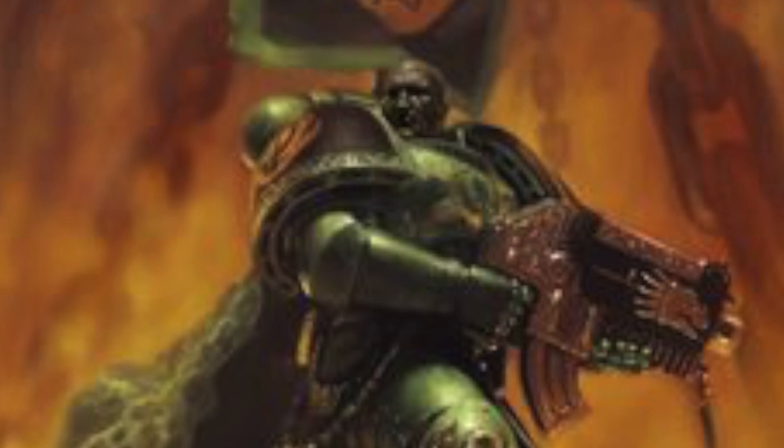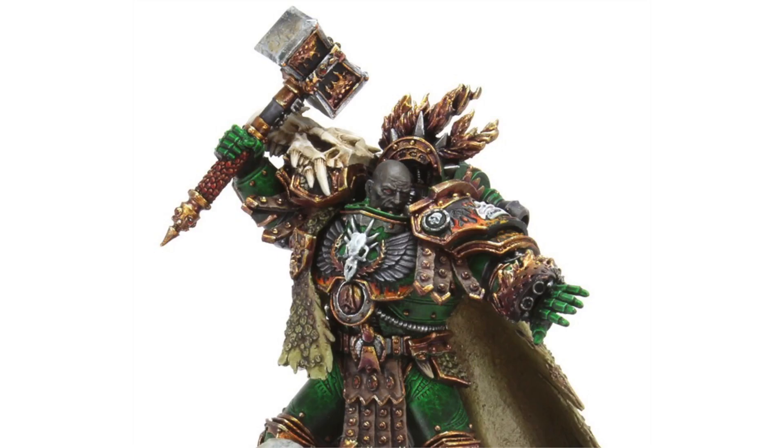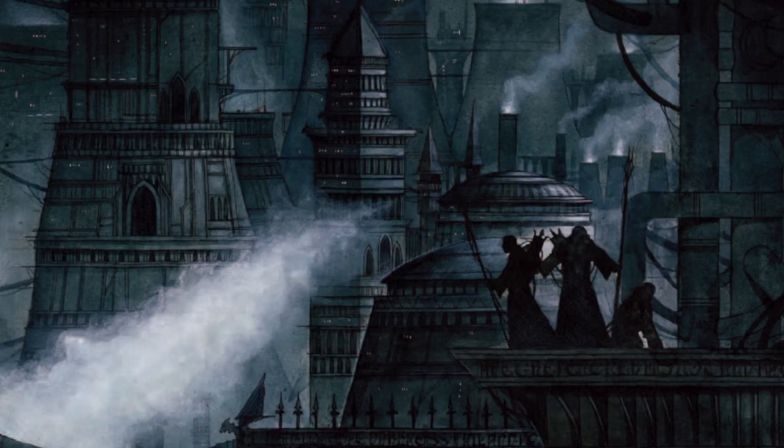Without further ado, let's dive into this lore starting with the Artifacts of Vulcan. The Eye of Vulcan is a system of space-bound defense lasers that orbit and protect Prometheus — it is one of the seven artifacts. The Chalice of Fire is also an artifact of Vulcan and is a forge ship that has manufactured many of the Salamanders' weapons.